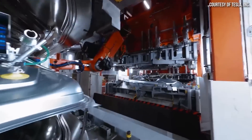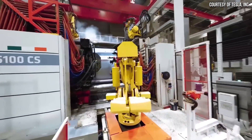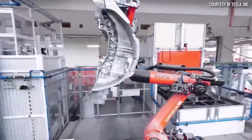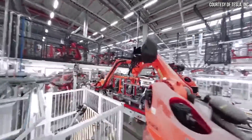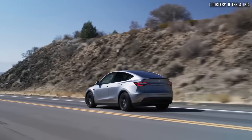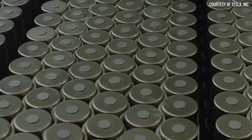Tesla recently shared some amazing footage inside of Gigafactory Berlin as it was in operation. These clips show just how impressively efficient this factory really is. On the topic of Gigafactory Berlin, I have quite a few important updates to share in this video, including these inside-view videos that Tesla shared, updates on the Model Y production ramp there, and also some exciting 4680 battery production news from Gigafactory Berlin as well.